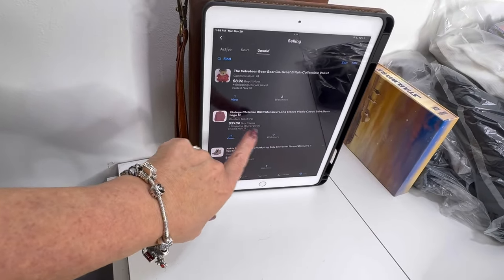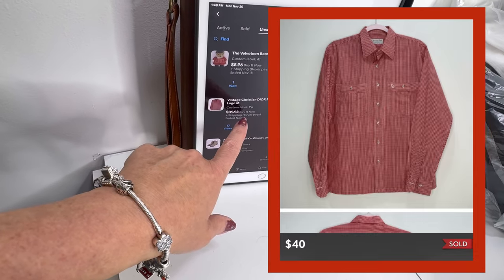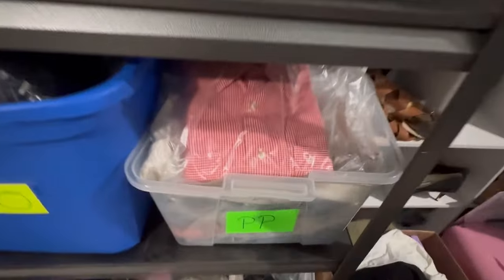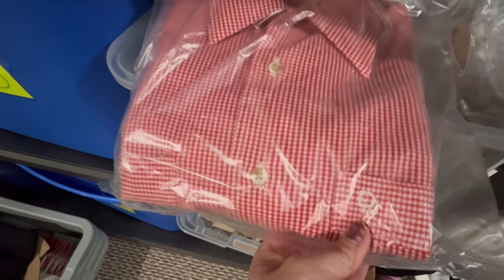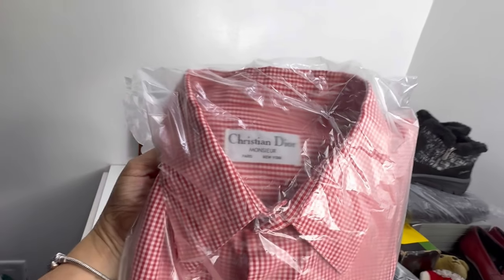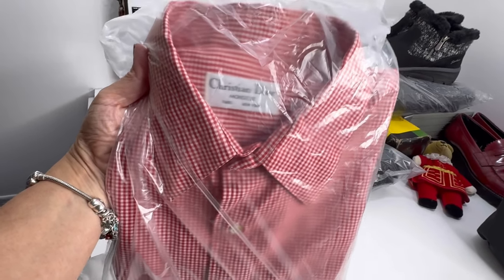Next item is a vintage men's Christian Dior long-sleeve checkered shirt — this reminded me of a picnic blanket. I sold it for $40 on Poshmark and it's in bin PP. This one actually has Dior on the pocket. Here's the vintage tag. If you can get these with the logo or spell-out on the outside of the shirt, these do sell for more. I paid $2 for this at a garage sale and I actually bought a lot of them — I think 10 or 12 of these at $2 a piece. I ended up lotting some of them and selling the more desirable ones individually.